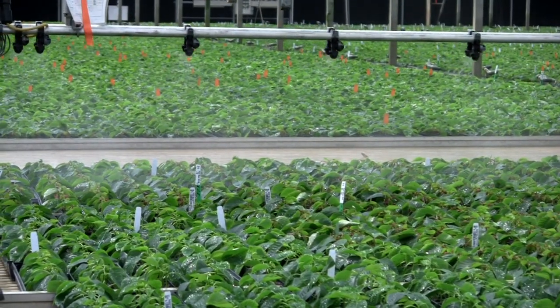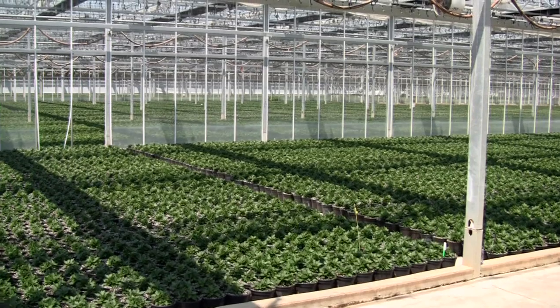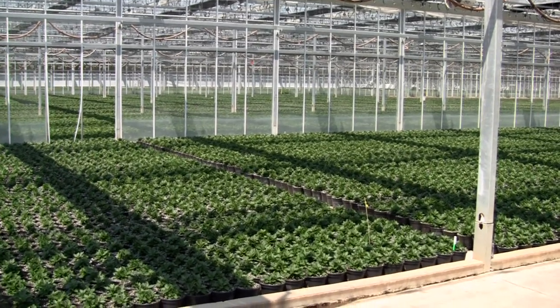So we want to give the grower the ability to open the roof. We want to give the grower the ability to heat differently, to cool, to ventilate differently, to irrigate differently, whether it be sub-irrigation or overhead irrigation.